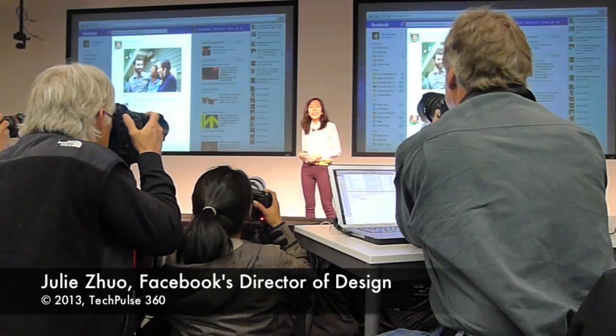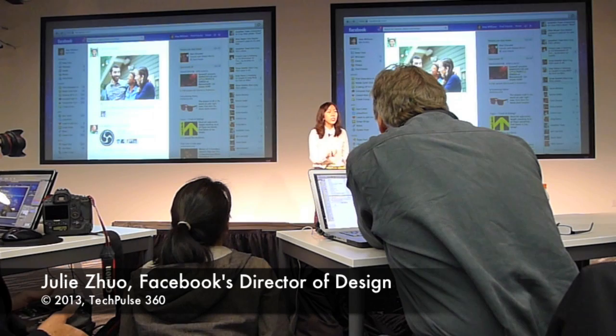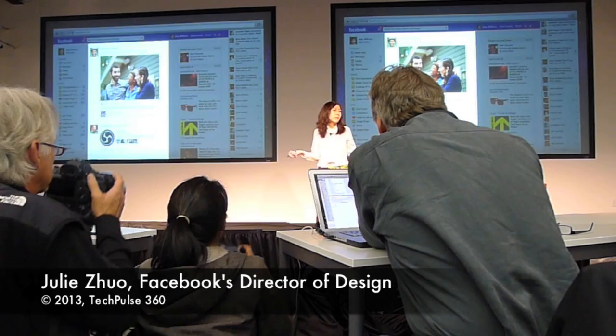This is the current state of our homepage today, and this is the section devoted to the street. As you can see, it's got a little less than 40% of the total real estate. And yet, when we talk to people, we hear this over and over again: this is what matters to me. These are the things that my friends are saying and sharing and doing and seeing. And the rest of it, I believe, is just clutter.